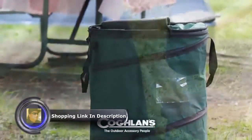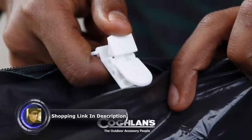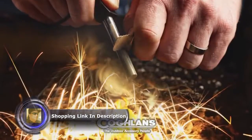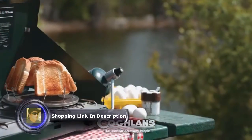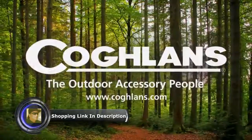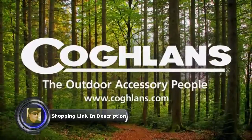No trip to the campground is complete without Coughlin's new deluxe pop-up trash can. Coughlin's makes the outdoors more comfortable and enjoyable with over 500 accessories for camping, hiking, fishing, and RVs. For more information, go to www.coughlins.com.